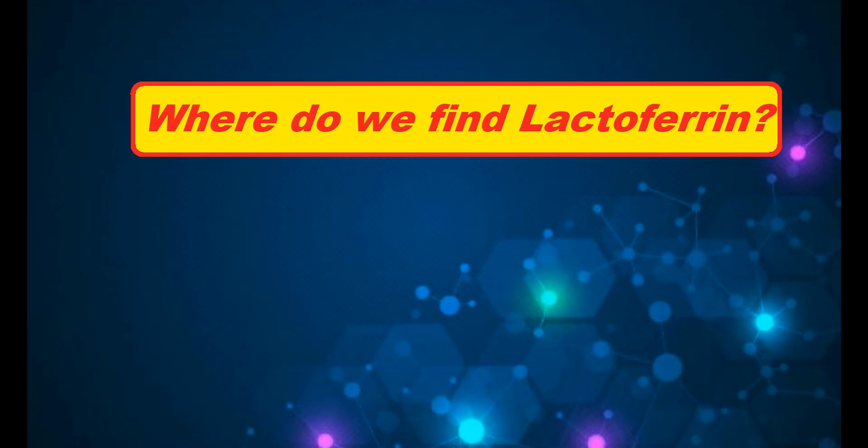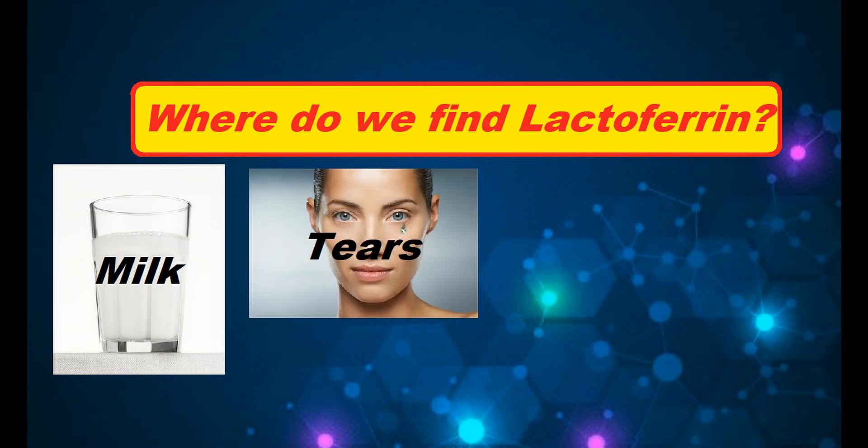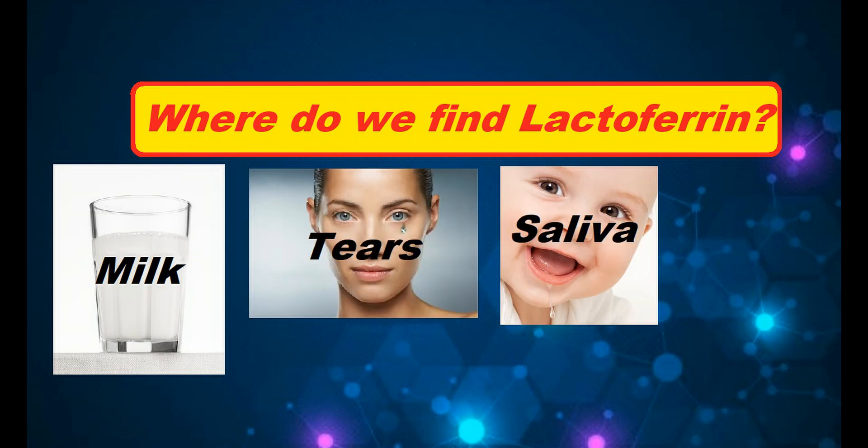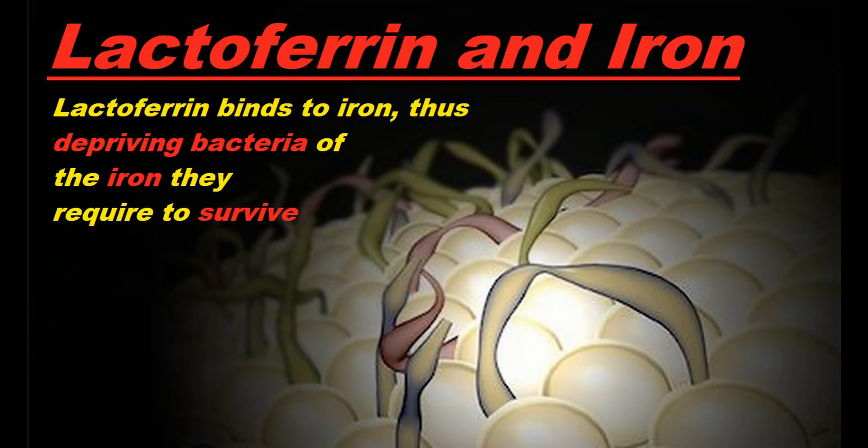Lactoferrin was first isolated in milk, but it was also found in other secretions like tears and saliva. Its primary biological function relates to its natural affinity for iron, and because of this, Lactoferrin is an excellent inhibitor of a wide range of microorganisms that require iron for growth and proliferation.